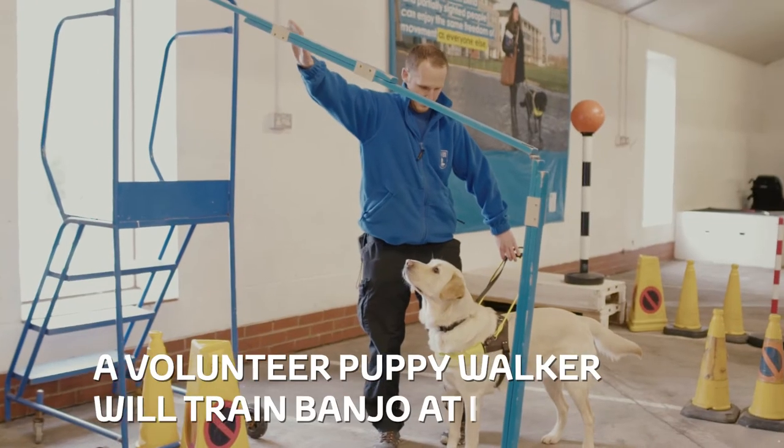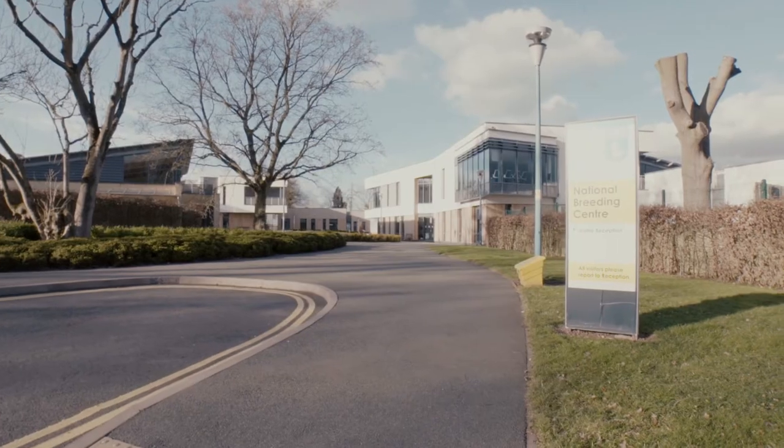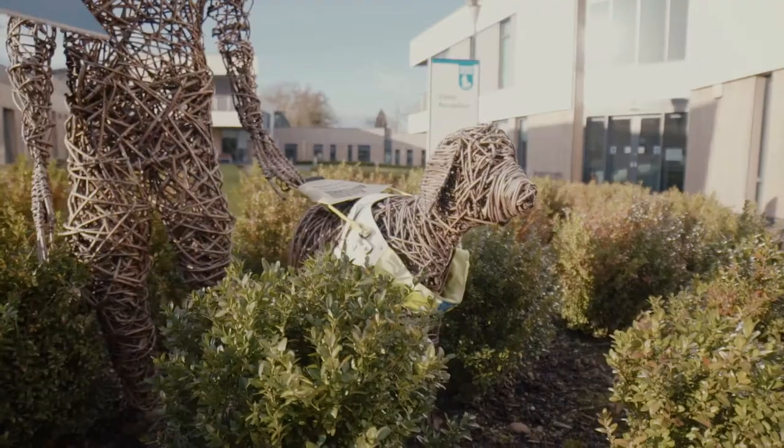A volunteer puppy walker will train Banjo at home, after a week at the Guide Dogs National Breeding Centre. Shots of the National Breeding Centre.